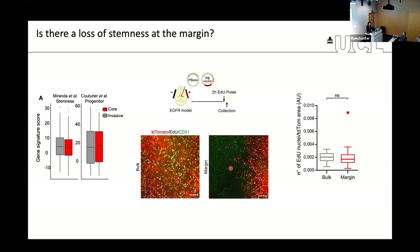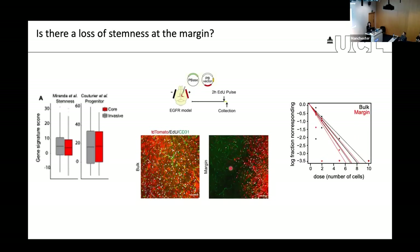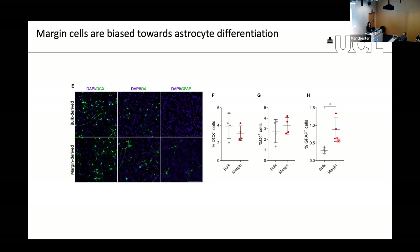This makes sense because margin stem-like cells are predicted to regenerate a tumor following injury. If it's not a loss of stemness, there must be a bias towards astrocyte differentiation. We tested that by taking cells from the mouse and culturing bulk and margin-derived cells separately, then inducing differentiation by removing growth factors. Whereas both gave rise to neuronal and oligodendrocyte-like cells in equal amounts, there was a much stronger propensity for margin cells to form astrocytes, indicating that stem cells at the margin are more biased towards astrocyte differentiation.